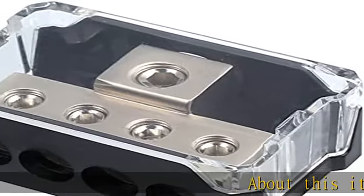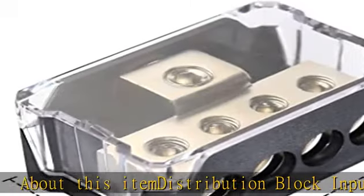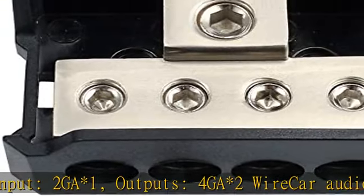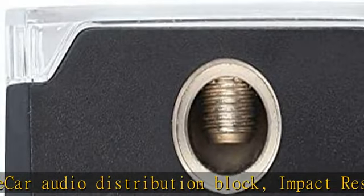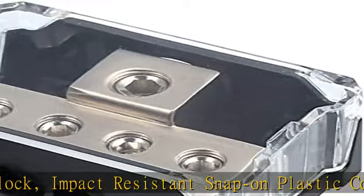About this item: distribution block input 2 GA1, outputs 4 GA2 wire car audio distribution block. Impact resistant snap-on plastic cover, made of high strength non-perishable industrial grade plastic. High performance amp power distribution block, low resistance, high current ability amplifier distribution block.